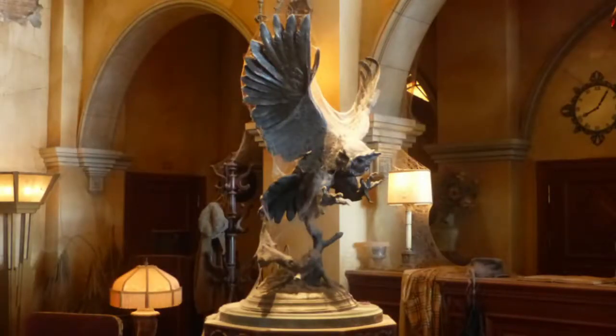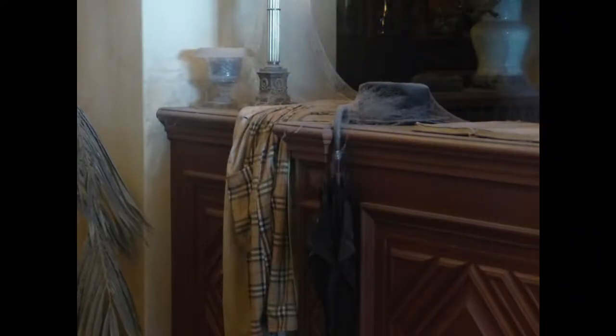Once you step inside this once-glamorous hotel of the stars, a pre-show begins and you notice all the spooky, dilapidated, dust-filled lobby details — furniture falling apart, dust, cobwebs everywhere, and everyone's belongings, as if they left in a hurry. You hear 1930s-style jazz music that has become so ominous and associated with this ride, composed by Richard Bellis, along with the main Twilight Zone theme composed by Marius Constant.